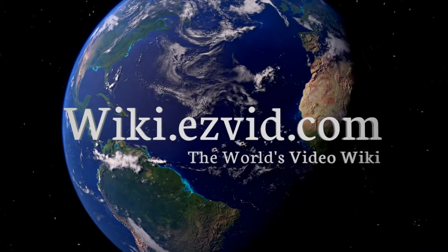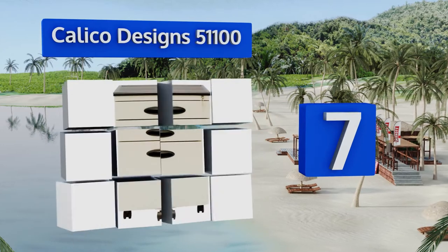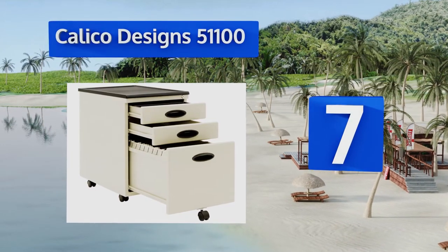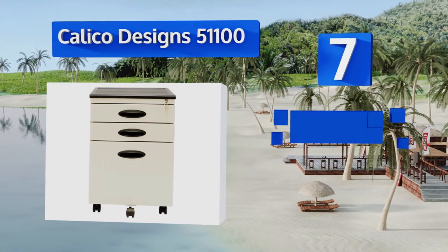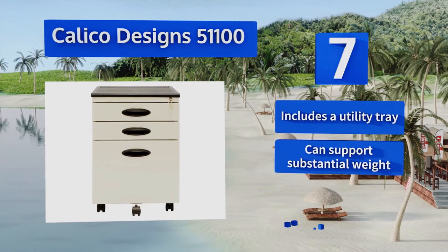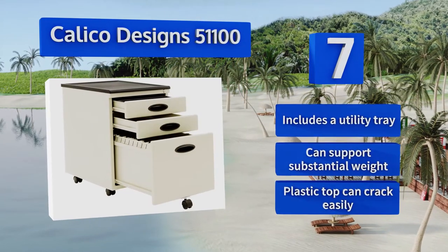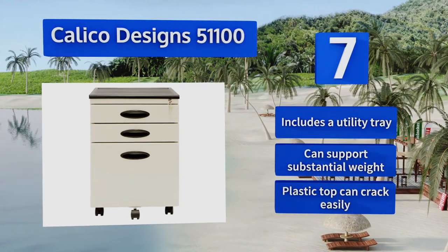At number 7, with five easy rolling casters and a low profile, the Calico Designs 51100 is a nice organizational tool that will fit under most desks when space is limited. It comes with one deep filing drawer plus two shallow ones for quick and simple access to documents. It includes a utility tray and can support substantial weight, but its plastic top can crack easily.